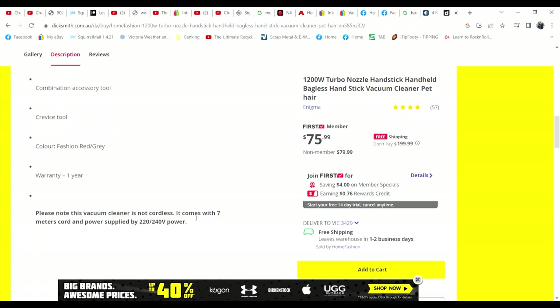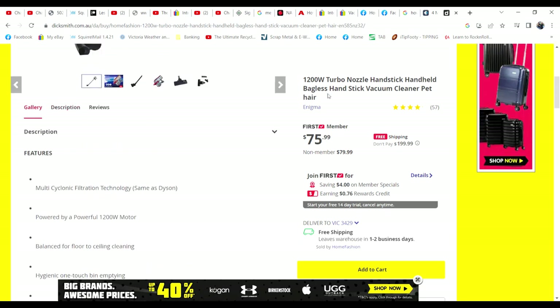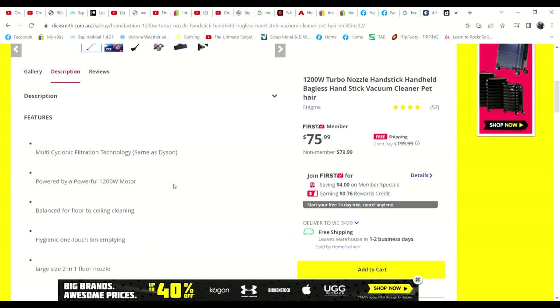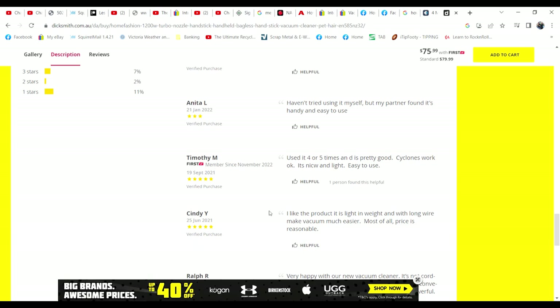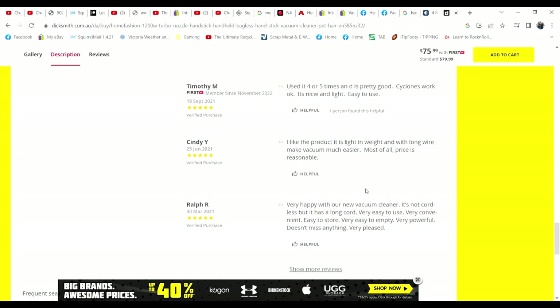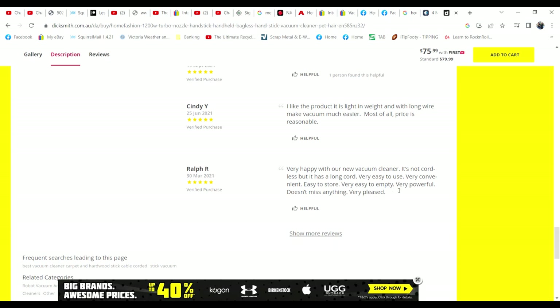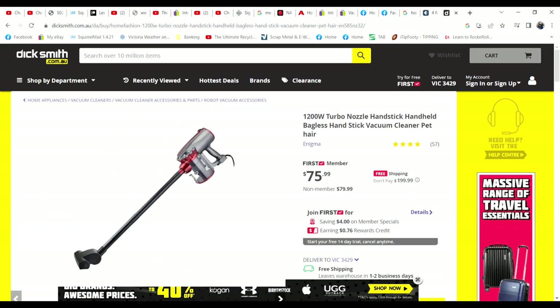They do note that the vacuum cleaner is not cordless — it comes with a 7-metre cord. Anyone buying this would see it's called a bagless handstick vacuum cleaner for pet hair. People would gather that there's no bag because it says bagless, and there's one-touch bin emptying. Looking at the reviews: great suction, great product. Someone gave three stars, saying their partner found it handy and easy to use. People seem to like it — it's lightweight, it vacuums well. Easy to use, very convenient, easy to store, easy to empty, very powerful. But nowhere here does it mention that you have to clean a filter.